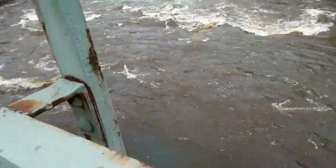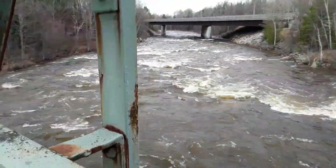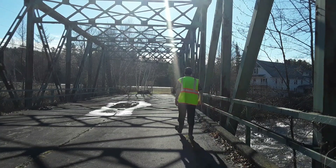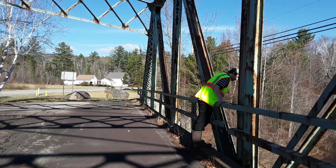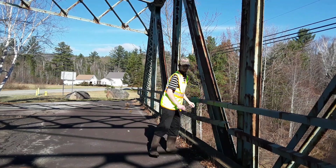Here's another marking. Here's another marking.